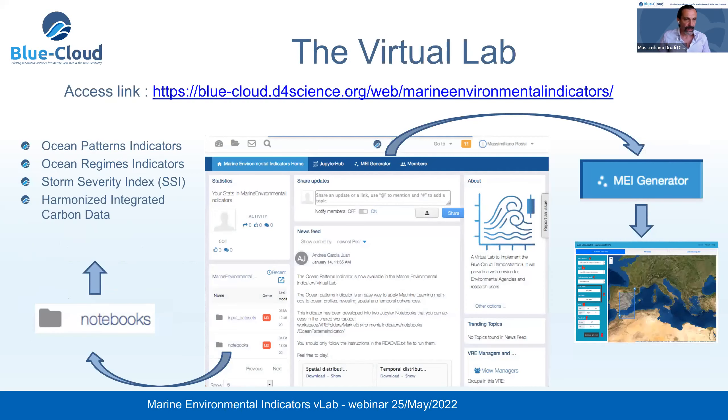The virtual lab is available through an open access link — it is enough to register a user and then all the services will be available. Once you enter the virtual lab, there is a homepage with a short introduction to the content and direct links to reach the Marine Environmental Indicators Generator service and also to reach the available notebooks.